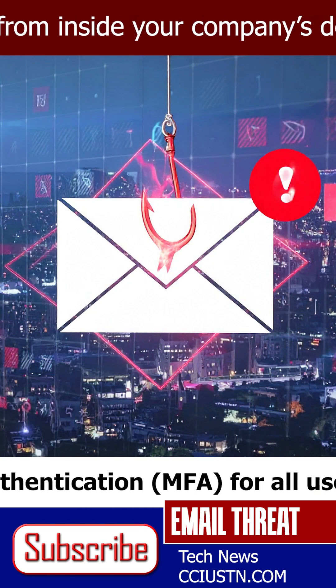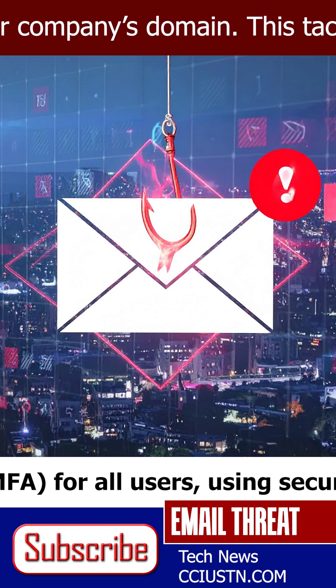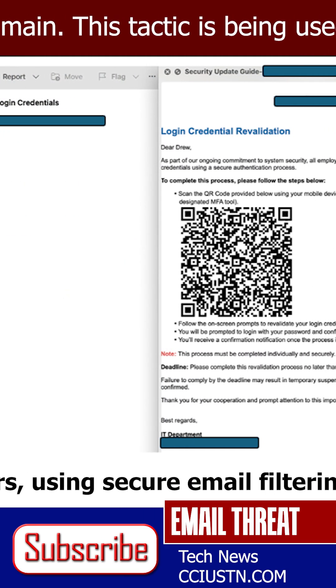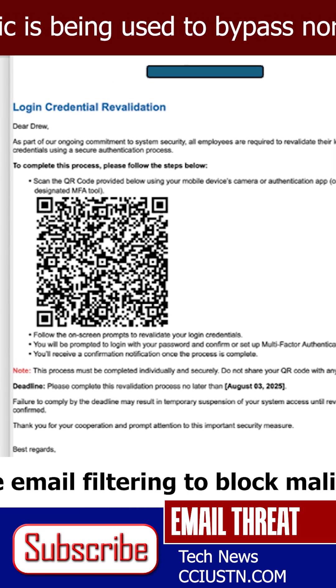The scariest part? Many people are receiving emails that look like they sent them to themselves. They use your real name, your real email address, and often include urgent requests, suspicious links, or attachments.